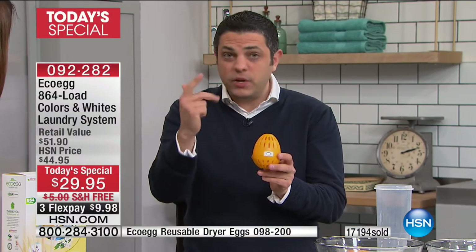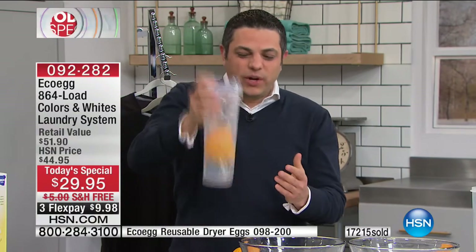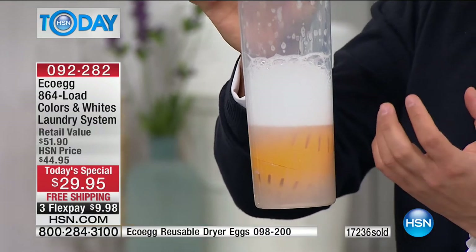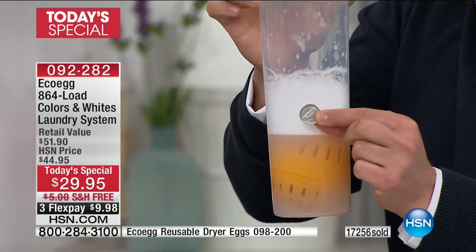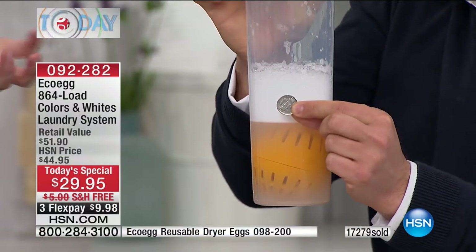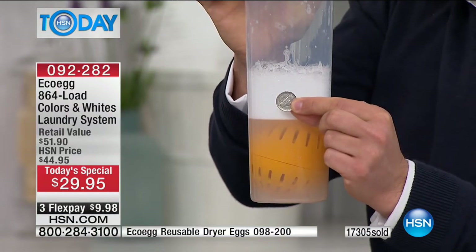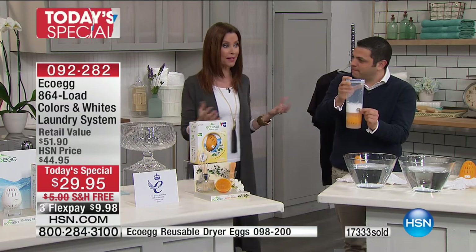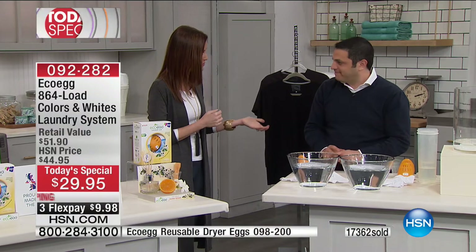You just throw the egg in the drum of your machine on top of your laundry and wash as normal. You can use it in high efficiency machines, top loaders, front loaders - whatever kind of machine you've got. There's that powerful natural cleaning foam - independently laboratory proven to work just as well as regular detergent. Every single one of those 864 loads is going to cost you less than a nickel. It doesn't leave a residue - it's not soap, it's something completely new and innovative.